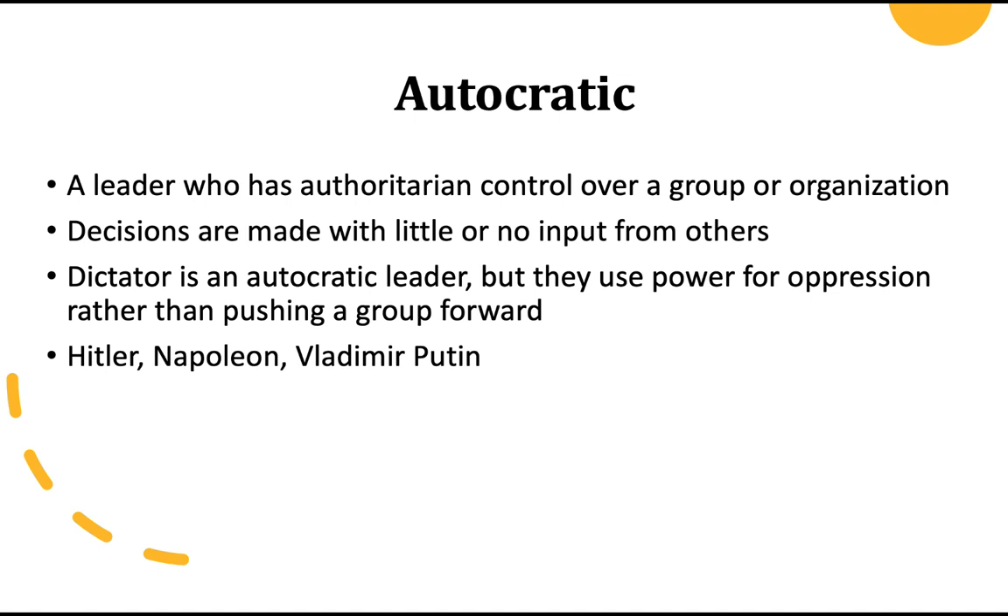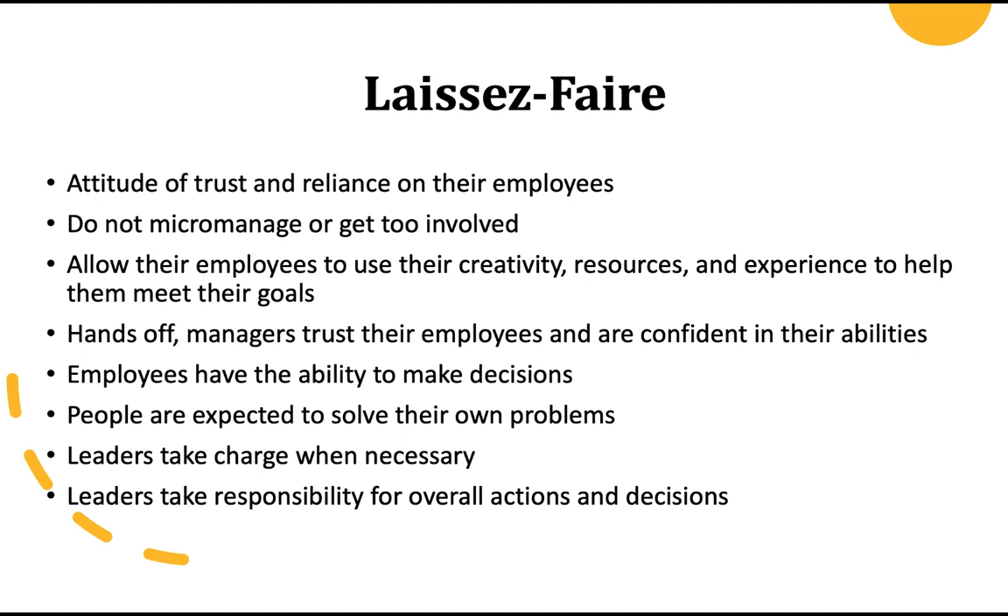Autocratic leaders are no fun to work with at all. Laissez-faire — my boss is actually a laissez-faire person, and it's wonderful to work for compared to a micromanager or autocrat. The attitude is trust — they trust their employees and are basically hands-off unless they need to intervene on your behalf. A true laissez-faire leader wants employees to take the onus; it actually helps you become a stronger leader because you have a little bit of guidance but not too much. People are expected to solve their own problems, use their own resources and creativity to meet their goals, and take charge when necessary. When used exactly as described, they are amazing leaders.